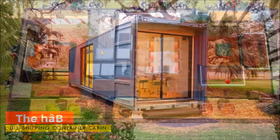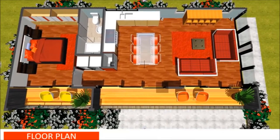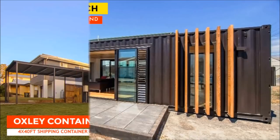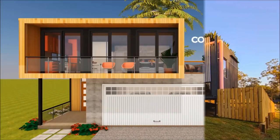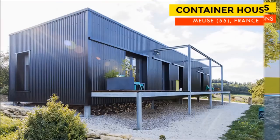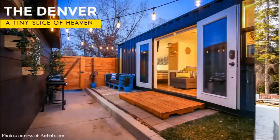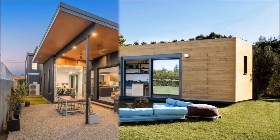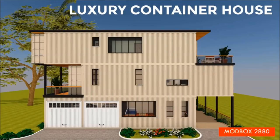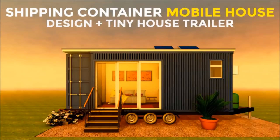If you are looking for modern floor plans for container homes, weekly updates on case studies of the most influential shipping container homes from around the world, and detailed articles from our building guide for shipping container homes, feel free to subscribe to our YouTube channel. Remember to click on the bell so that you get notified whenever we post a new video.